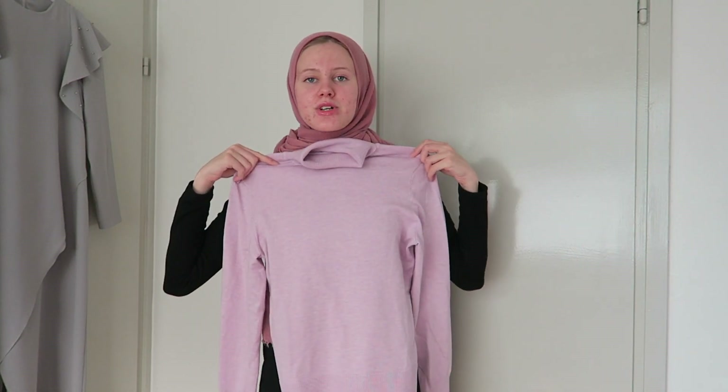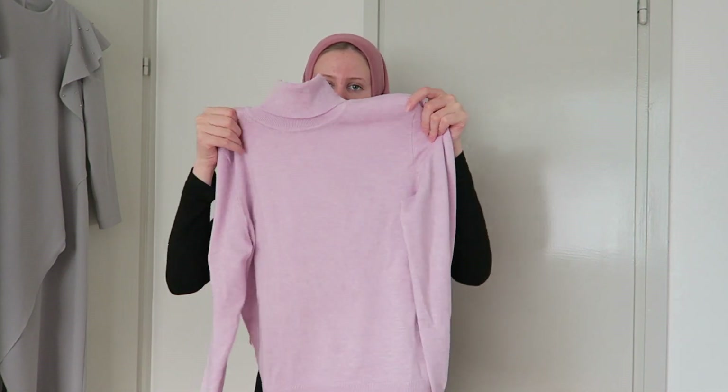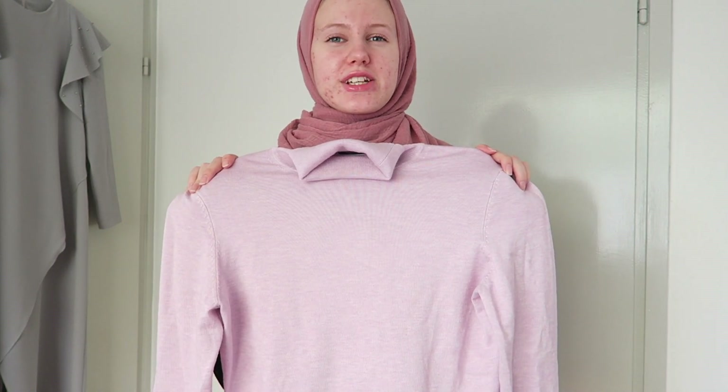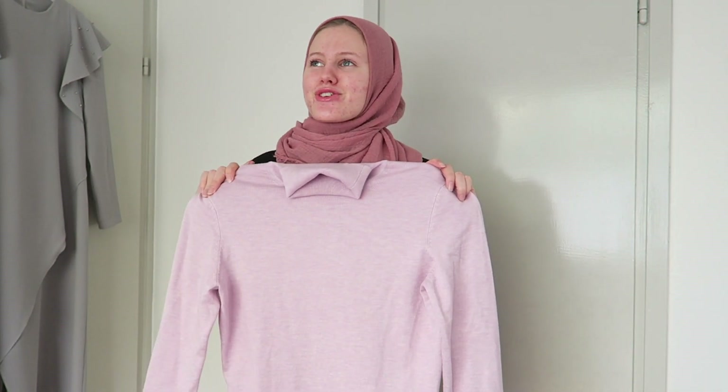Now let's move to the clothes. I wanted a turtleneck sweater because I really liked them, and I found this really cute lilac one. I think it's just so nice — the color is super cute and it goes with many things I already have in my wardrobe. That's always something to think about when buying new things, because you don't want to buy something you can't use because it doesn't go with what you already have.